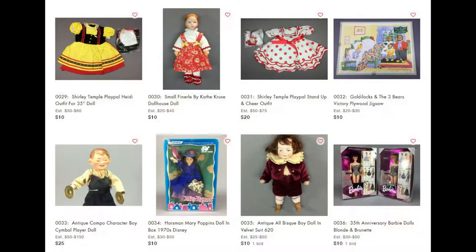For my regular viewers, I want to reassure you that I'm not turning the channel into just an ad for stuff I'm trying to sell — that would be boring for all of us. I'm going to group the dolls together by category: antique, vintage, modern, artist dolls, etc., so that if you're not interested in a certain type of doll, you can just fast forward to the next section.